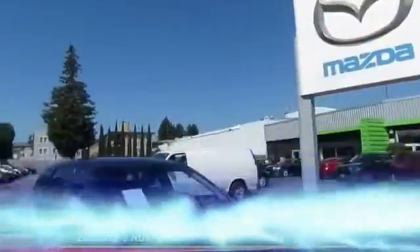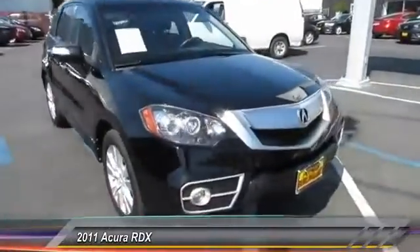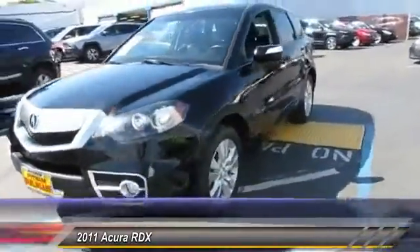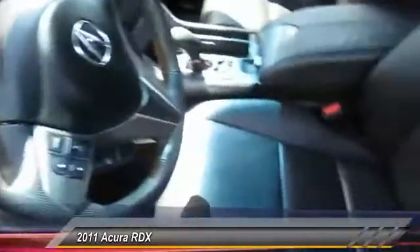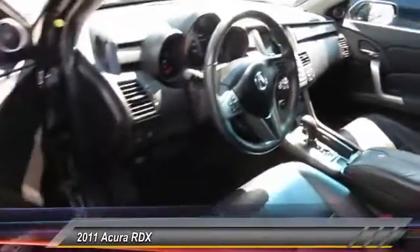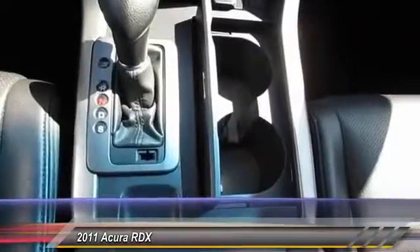The 2011 RDX, viewed as Acura's answer to BMW's sporty X3, offers a stylish interior, plenty of sport, and a nice amount of utility, and is priced below $20,000. This vehicle has less than 60,000 miles.